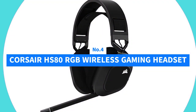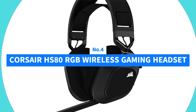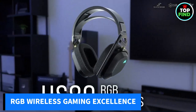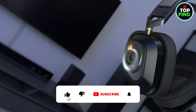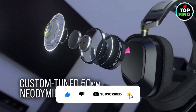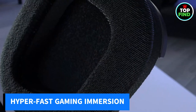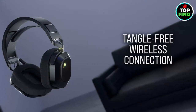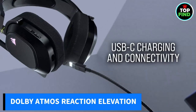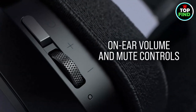Number 4: Corsair HS80 RGB Wireless Gaming Headset. Embark on a gaming adventure with the Corsair HS80 RGB Wireless — a perfect blend of iconic design, exceptional audio quality, and cutting-edge wireless tech. Immerse yourself in hyper-fast Slipstream Wireless for low-latency, high-quality audio that captures every gaming detail. Elevate your reactions with Dolby Atmos on PC, delivered by custom-tuned 50mm neodymium drivers.